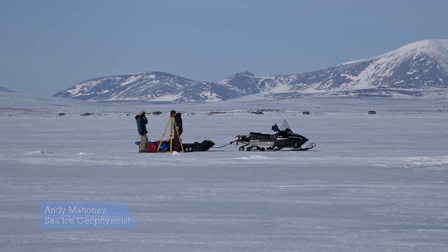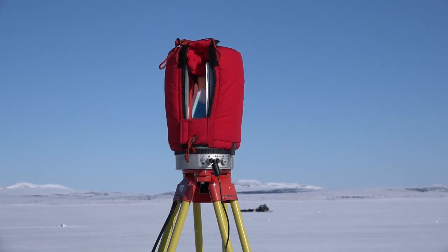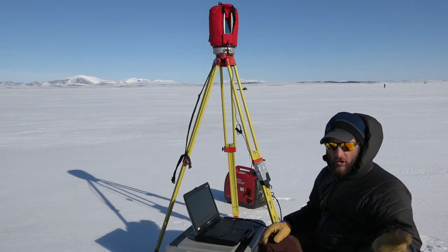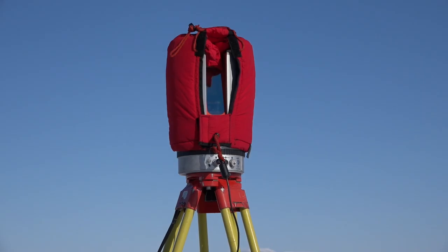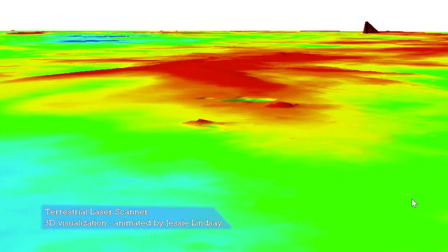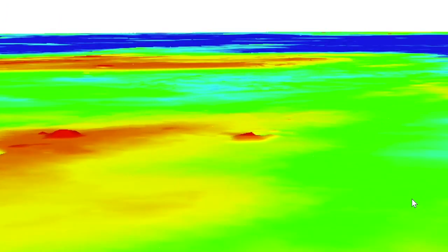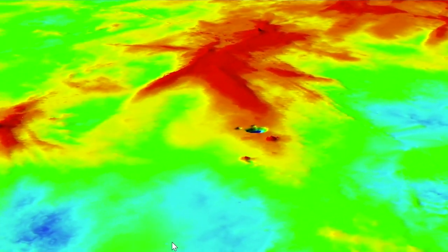This is a terrestrial laser scanner. This instrument on the tripod shoots a laser beam out. There's a mirror that spins around and basically paints a vertical stripe with a laser on the ground and anything else around. The head rotates 360 degrees, and as it spins, it basically paints the whole scene around us within a few hundred meters. We're able to map very accurately the 3D terrain of the ice and snow around us.